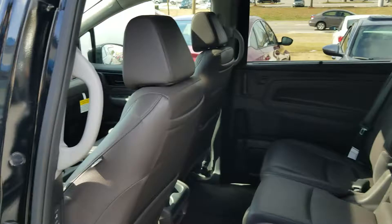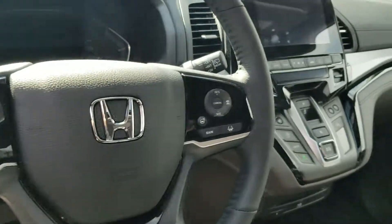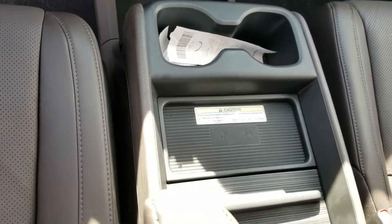Up front in the cockpit, everything is at your fingertips: your power sliding doors, your power tailgate, your memory seating up here, heating and cooled seats, push button start, wireless charger, navigation, Blu-ray. Like I said, more features than what I can put on one little video.